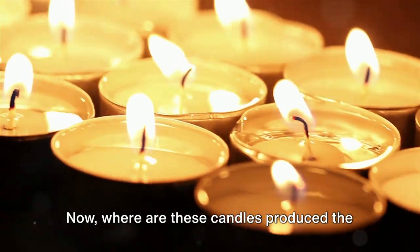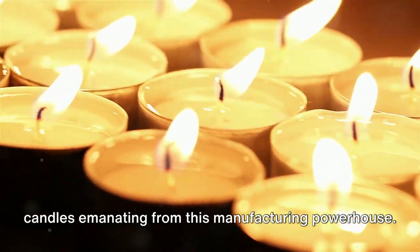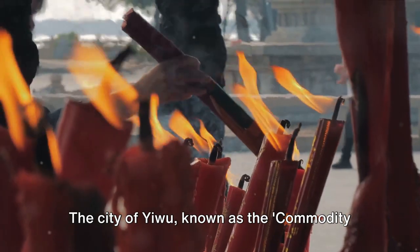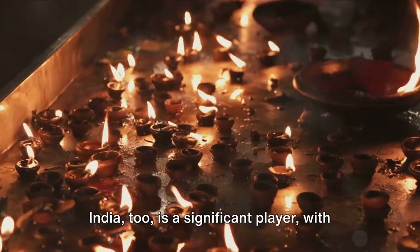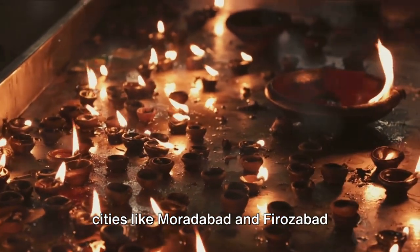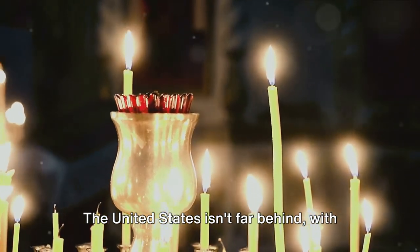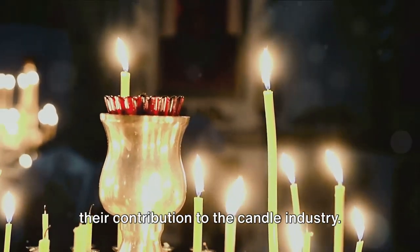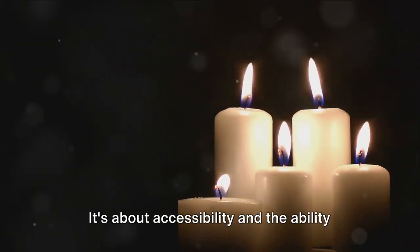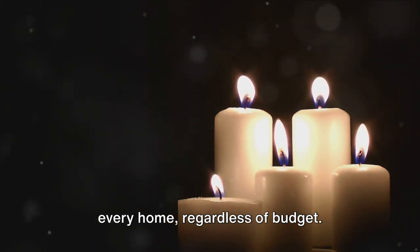Where are these candles produced the most? China tops the list, with more than half of the world's supply of cheap candles emanating from this manufacturing powerhouse. The city of Yiwu, known as the Commodity City, is a major hub. India too is a significant player, with cities like Moradabad and Ferozabad leading the charge. The United States isn't far behind, with cities like Cumberland, Maryland known for their contribution to the candle industry. But it's not just about numbers — it's about accessibility and the ability to bring a little warmth and light into every home, regardless of budget.